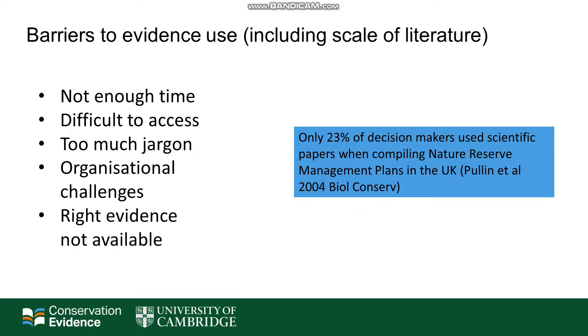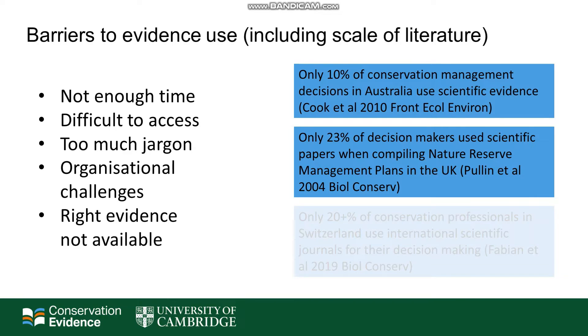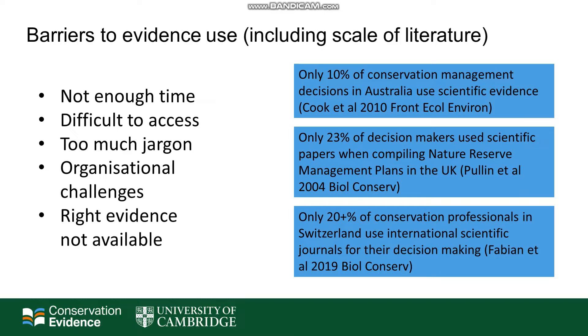There are many studies that have investigated what information conservation professionals are using in their decision making. These studies have been conducted in Australia, the UK, Switzerland, Madagascar and many other places. And the general picture is that scientific evidence is not commonly used, whereas experience and local knowledge is used quite frequently.